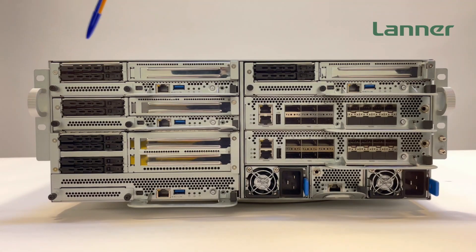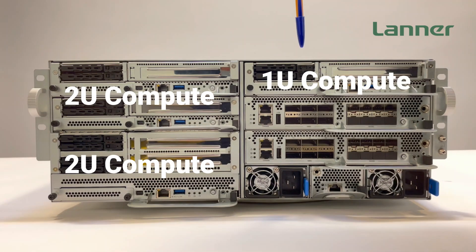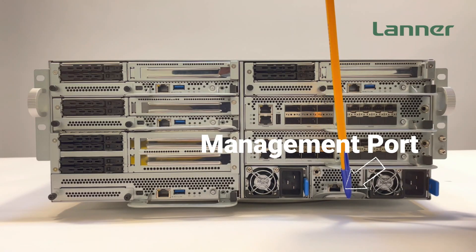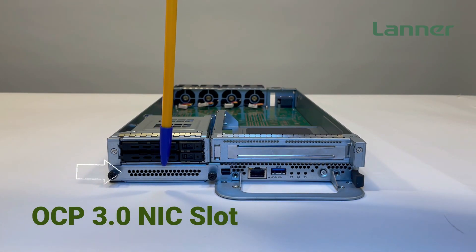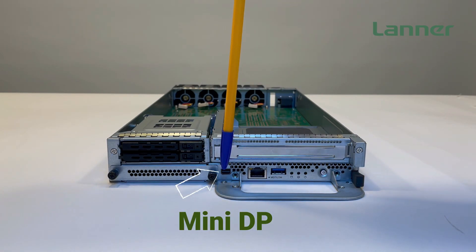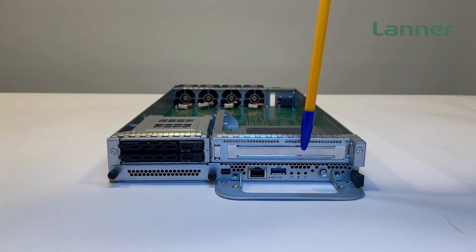On the front of the HTC E400, you can see 5 individual compute sleds which can be mixed and matched and customized in a 2+2+1 configuration, along with 2 switch sleds, redundant power supplies, and a management port. On this 1U compute sled, you can see the storage bay, the OCP 3.0 NIC slot, the PCIe slot, the mini DP port for video signal, the LAN port, USB 3.0, status LED, and power button.